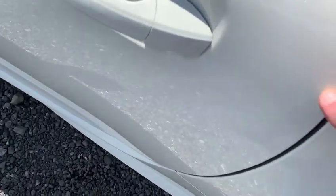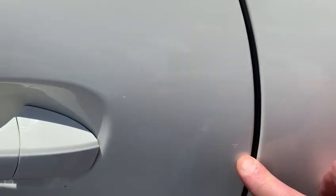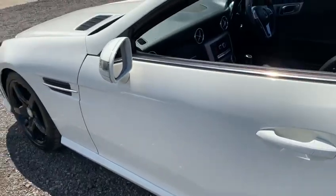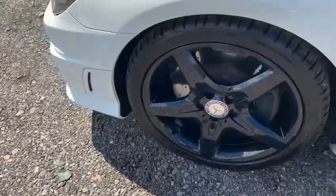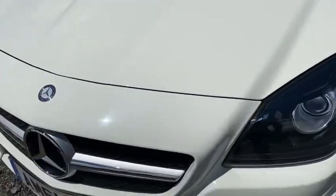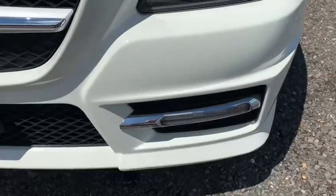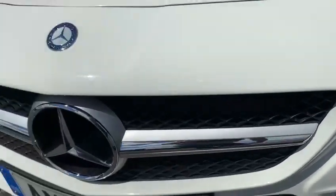I've just found a little mark here — a tiny little stone chip there. The passenger side front alloy wheel is once again unmarked towards the front of the car. I would normally expect to see stone chips — there's one tiny stone chip just here, and on the bumper a couple of small stone chips, but I'm being very, very fussy indeed.